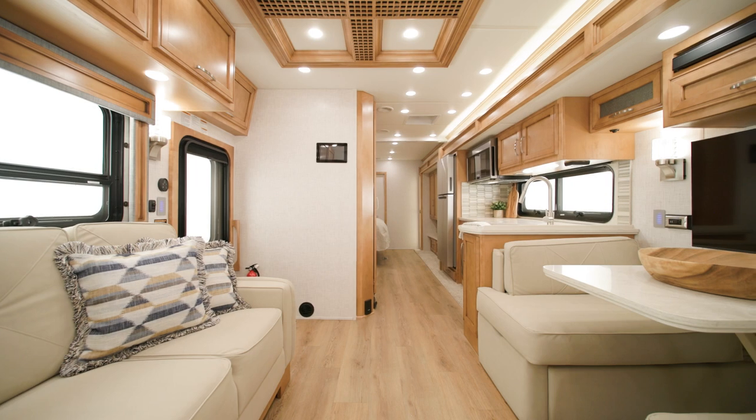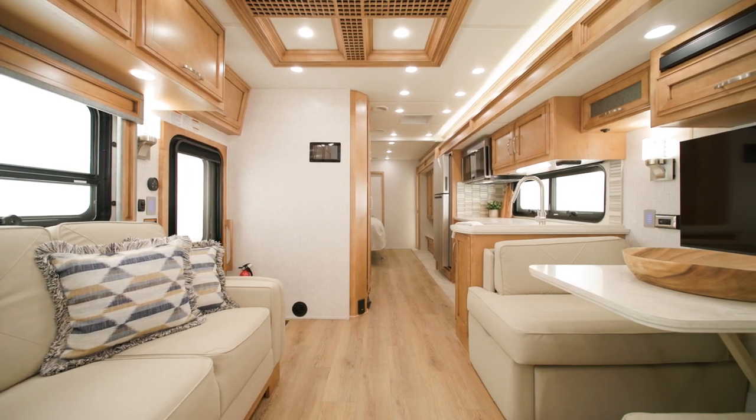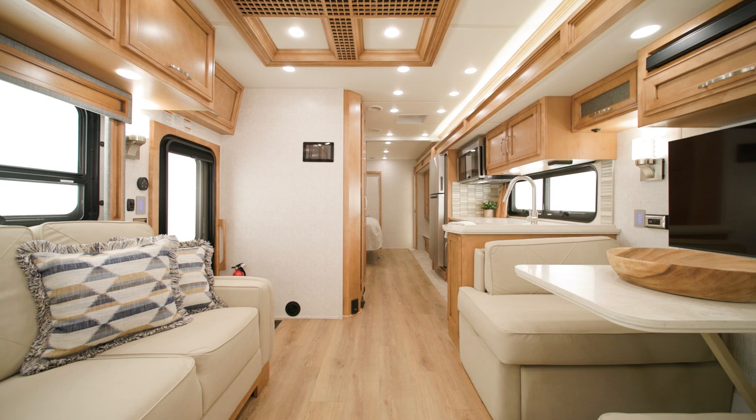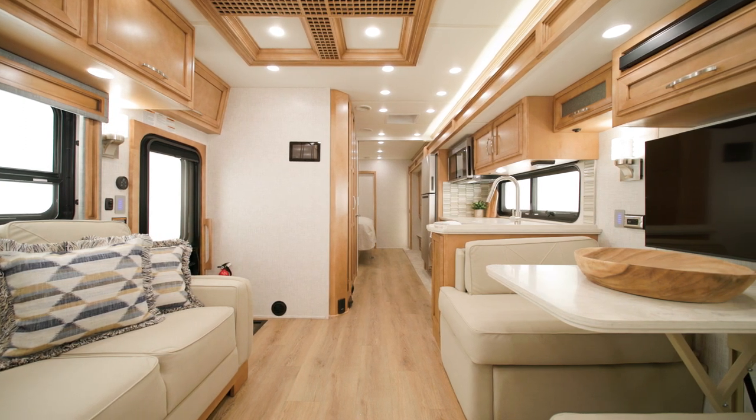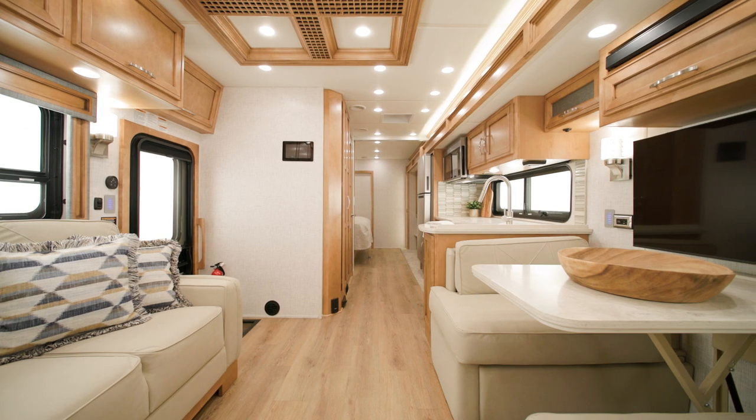The 2024 CanyonStar is one-of-a-kind and designed for adventure. It's the only class-A front-engine diesel on the market and available exclusively in two toy hauler floor plans.